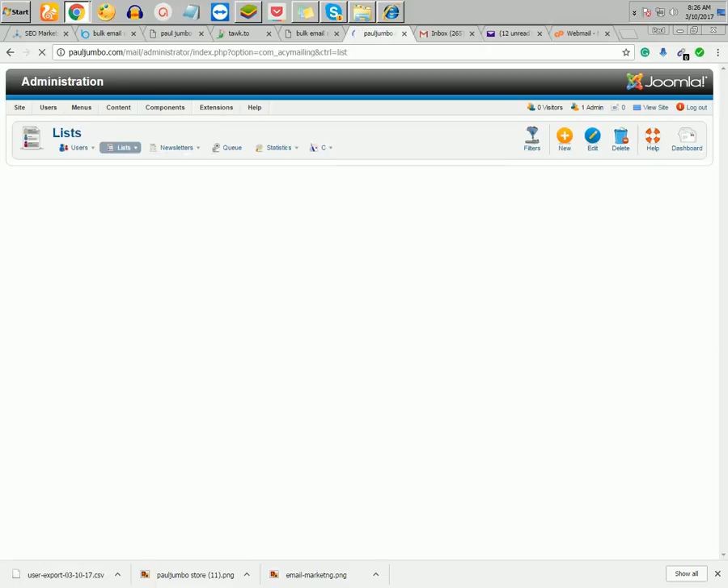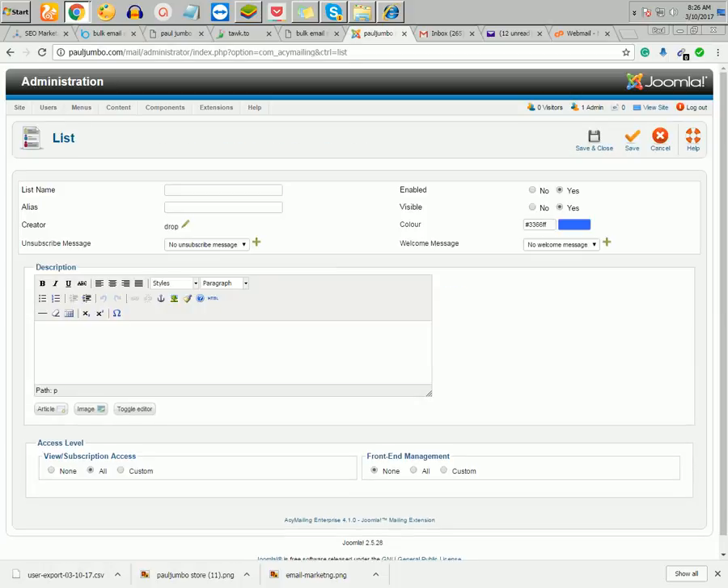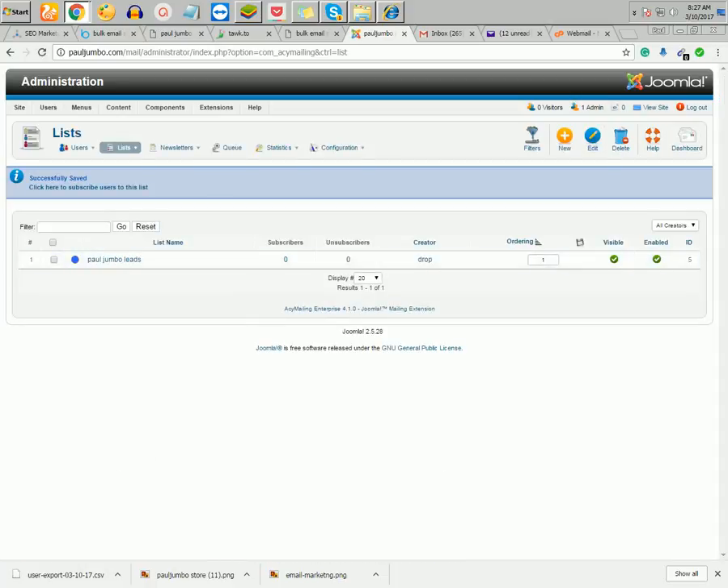Here is how it works. The first thing you do is click on List. What the list does is put your emails into groups. For example, you may have email leads for affiliate marketing, internet marketing, or country-specific lists like Nigeria, Senegal, or Bangladesh. I'll create a list called 'Paul Jumbo Leads', make sure everything is enabled, and then click Save and Close.